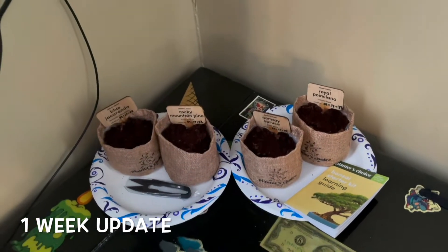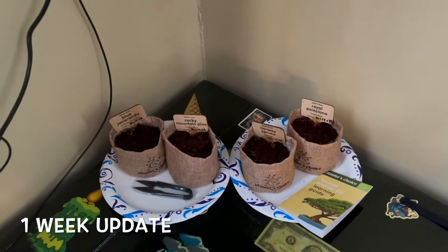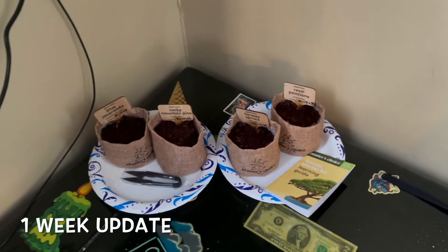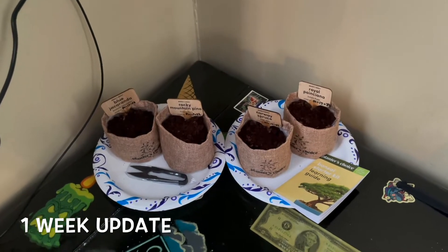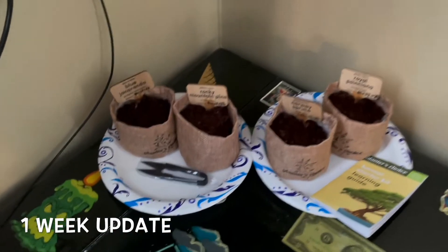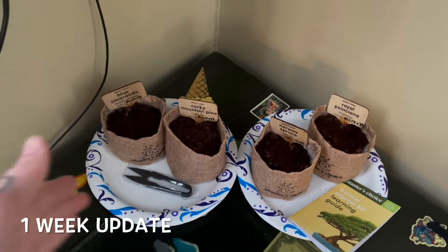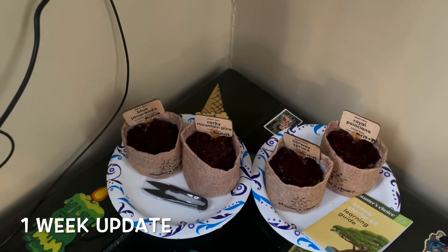I've had them chilling in the corner of my house by the TV, kind of in direct sunlight, in a safe area where they're not gonna get knocked over. This is one week after I sowed them — no progression or anything yet, but it should be another two or three weeks before we see anything from any of them.